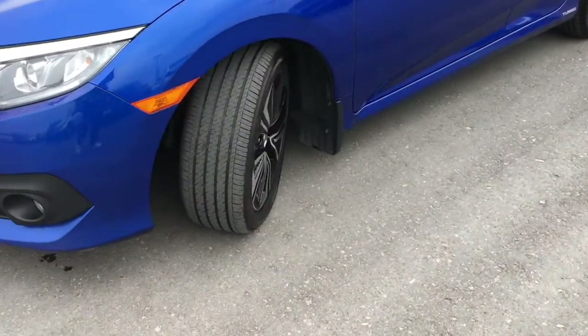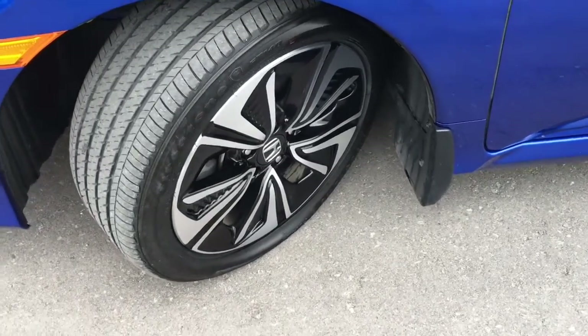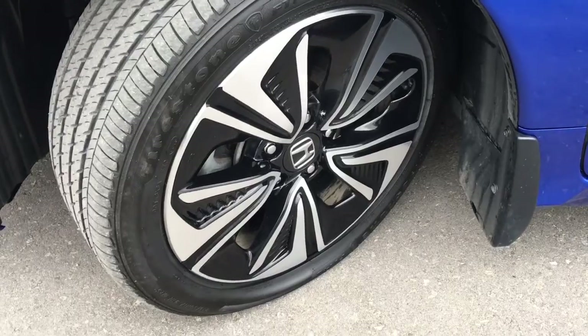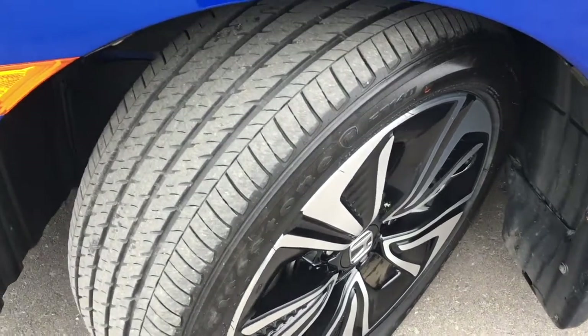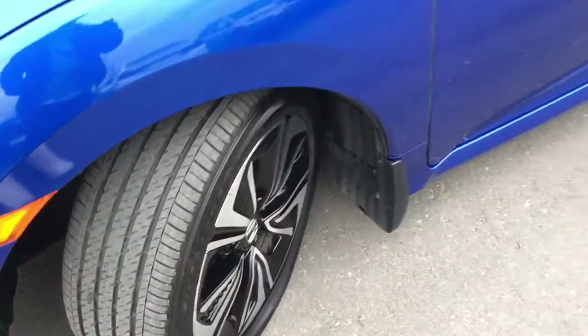Coming around the side of the vehicle, you'll see we're riding on top of 17-inch aluminum alloy wheels with an aero design, power-assisted ventilated front disc brakes and solid rear disc brakes, as well as plenty of tread on the tires to ensure a nice safe drive.